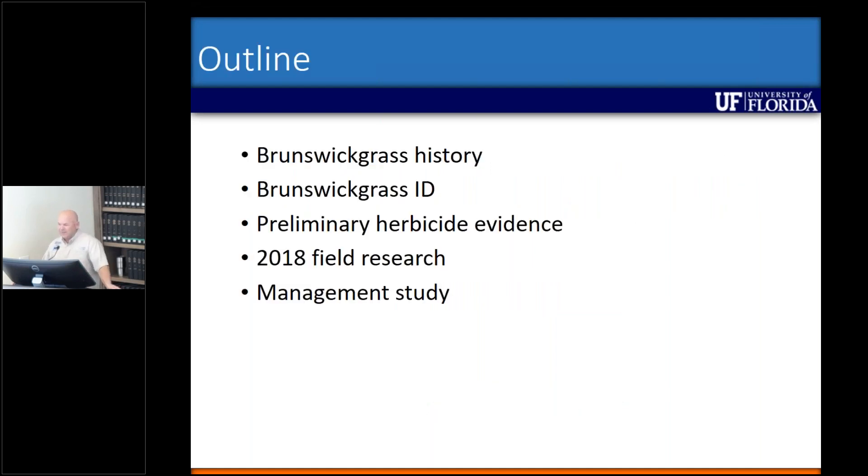So what I'd like to do is give you a little bit of history, then follow that up with some identification characteristics, because that's what the key is into managing this. I feel like a lot of people don't really know that we have this species. I didn't think we had it in Hardy County until I found three locations this past year. So I think identification is really necessary.